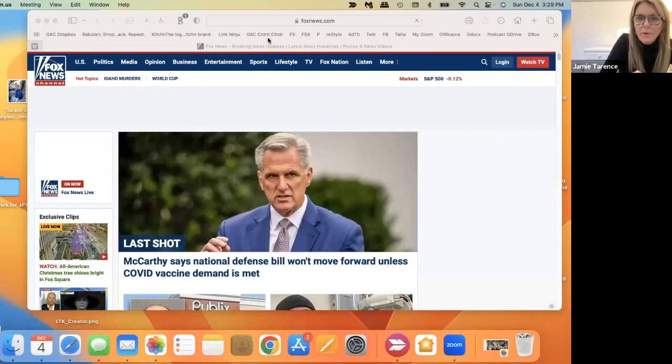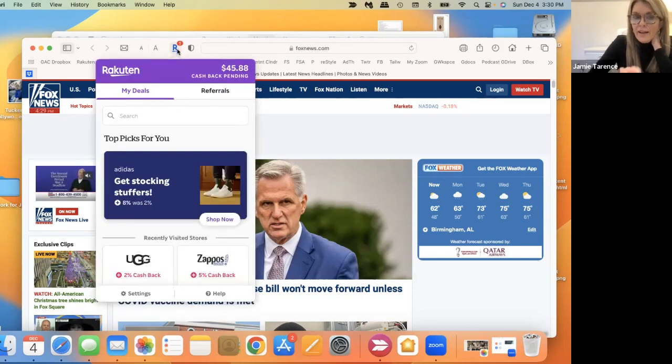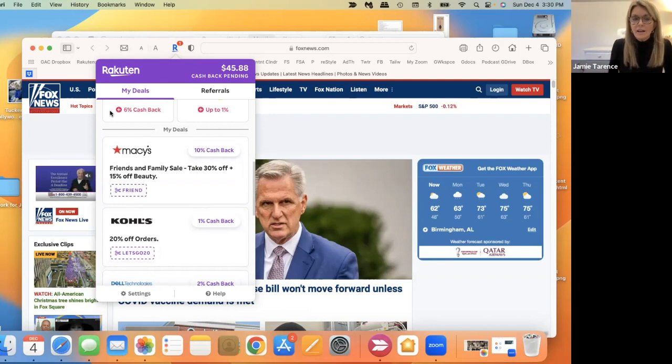Now I'm going to share my screen for my YouTube viewers. Up at the very top left of the address bar, you see a blue R with a little swoosh under it — that's the Rakuten browser extension. I always look to make sure it's there before I shop; it doesn't go away unless there's a problem. When I click on it, a separate window pops up showing I have $45.88 cash back pending from recent shopping. It also shows recently visited stores: Uggs, Zappos, Best Buy, Bloomingdale's, and other stores where I've gotten cash back.